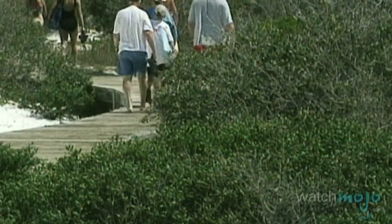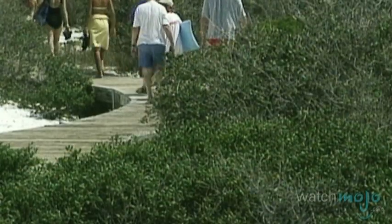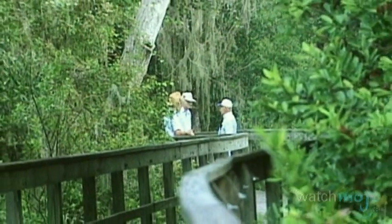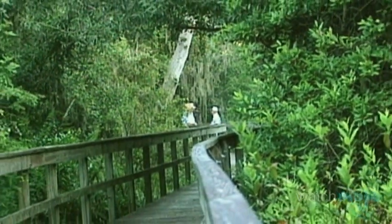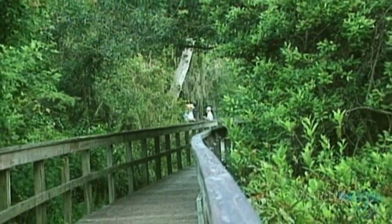Mangroves are a family of trees and plants that thrive in tropical, salty environments. The ecosystem created by these plants provides an important habitat for certain animals and factors greatly into the health of the southern zone of the state.